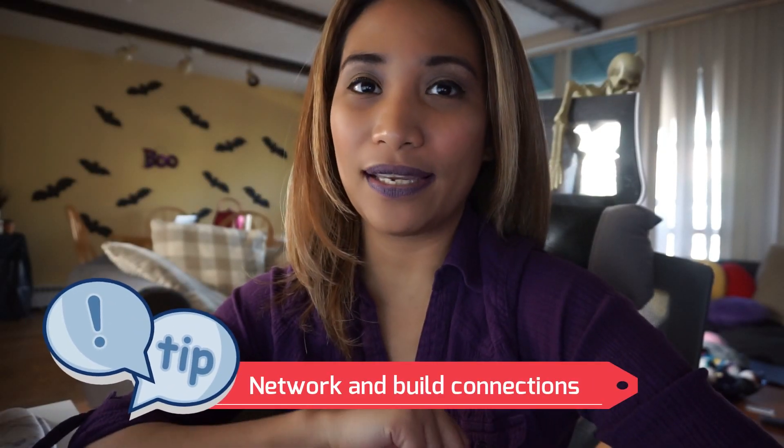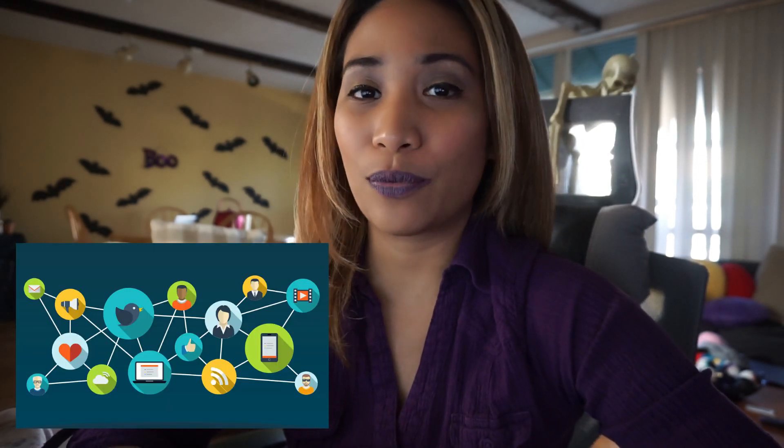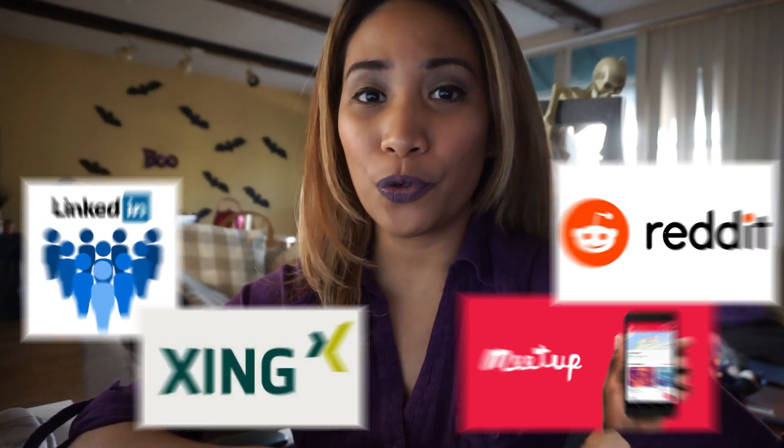The next tip is to network — this is about building connections with people, especially those in this industry. Get yourself out there, meet new people, talk to them, and ask them questions. You never know — you might meet someone who knows of a job opening or is looking for an applicant. This is really easy to do these days because we have technology, social media, and websites available. You can join groups and organizations.